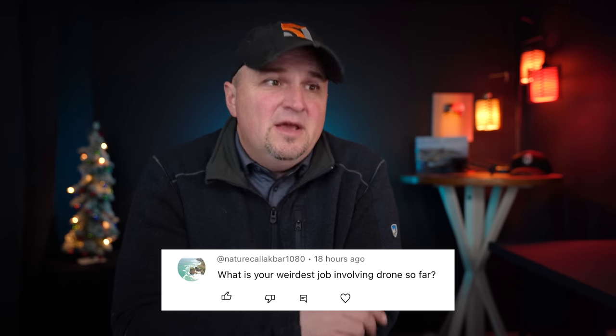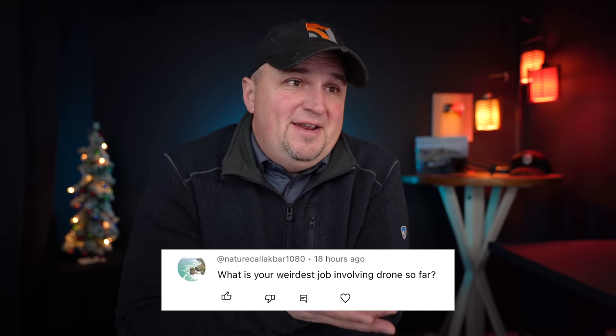Nature Cala asks: what is your weirdest job involving a drone so far? Honestly, what I do is pretty boring — real estate, roof inspections, building inspections. The weirdest job I almost did: somebody lost their dog, it had been missing for a month with sightings, and they were looking for someone with a thermal drone. By the time I looked into it, they had either found the dog or given up, so I never got the information. That's about the most far-out job for me.